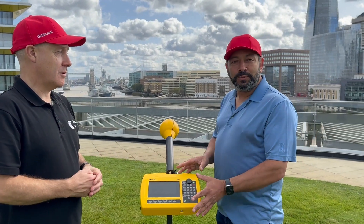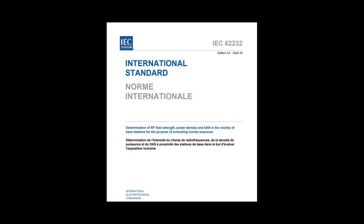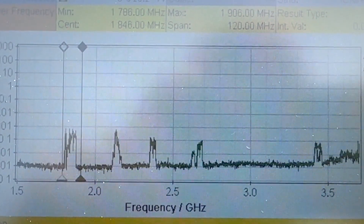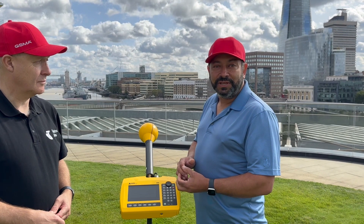We're using our portable spectrum analyser, set up according to the IEC 62232 standard for in-situ measurements. We've got a view across the spectrum, integrating into some of the mobile frequencies to look at exactly what they're transmitting in each band.